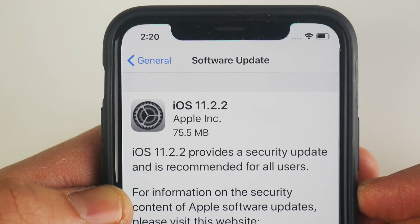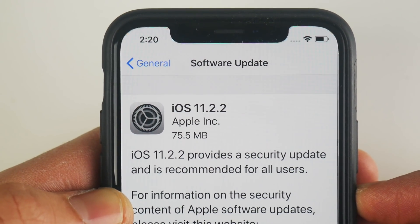iOS 11.2.2 has been released and yes, you should download it. Let's find out what it's all about.